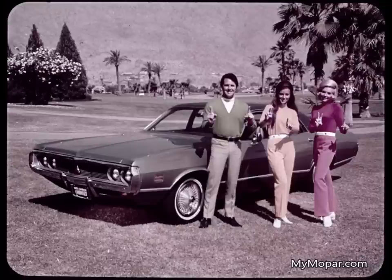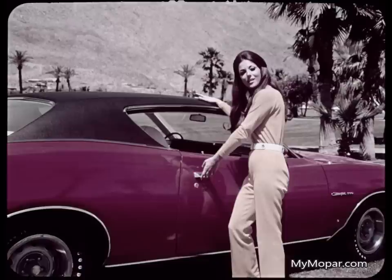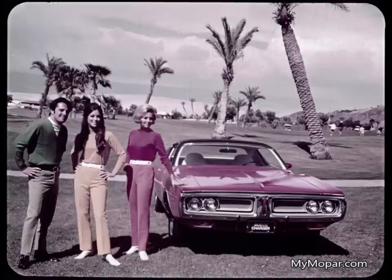There are eight separately designed and styled four-door Coronets: Coronet Sedan and two-seat wagon, Coronet Custom Sedan and two- and three-seat wagons, Coronet Brougham Sedan, and Coronet Crestwood two-seat and three-seat wagons. Okay, let's go. Let's get on with it.